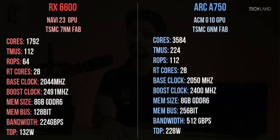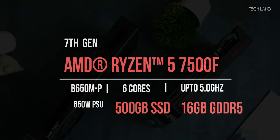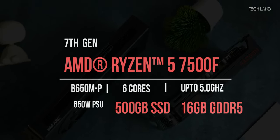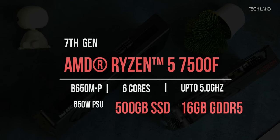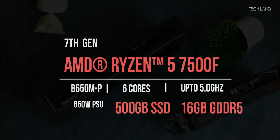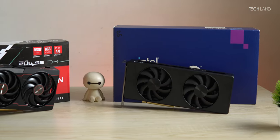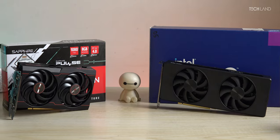Now let's talk about the test system. We have our Ryzen 5 7500F along with the MSI Pro B650M motherboard, Kingston NVMe 500 GB SSD, Corsair DDR5 Vengeance 16 GB at 6000 MHz, and a 550 Watt PSU. We're going to jump straight into our synthetic benchmarks. As always, we benchmark in three categories: synthetic, gaming, and productivity. The GPU that scores more wins the title.